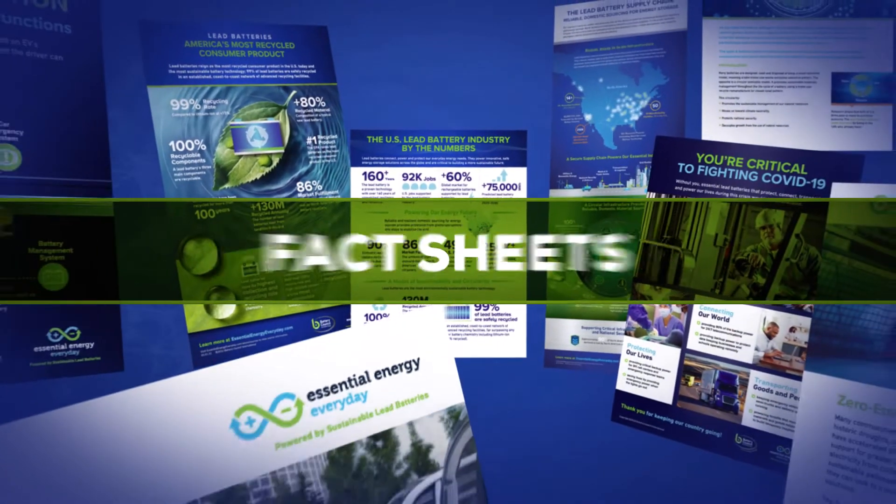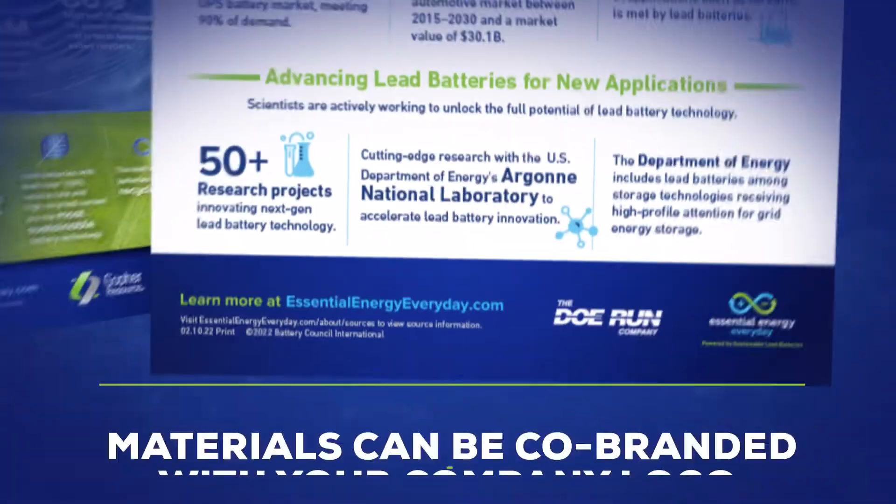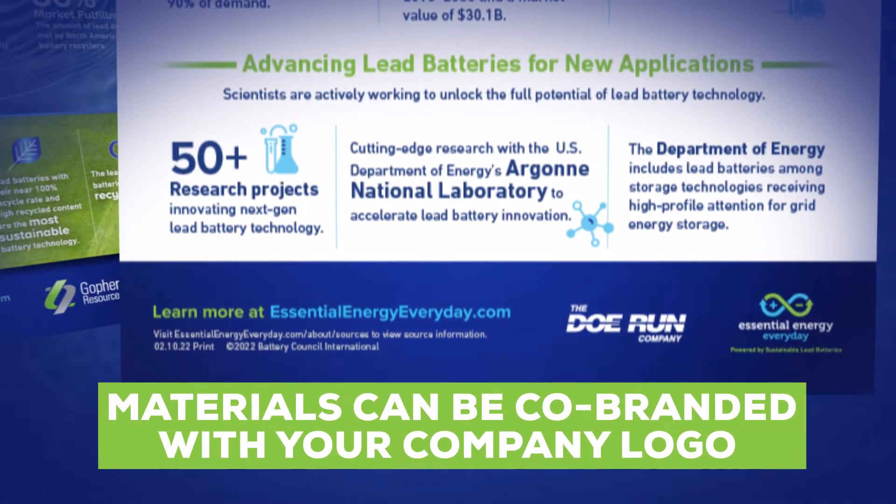Formats include fact sheets, scientific reports, case studies, videos, infographics, and social graphics. Materials can be co-branded with your company logo.